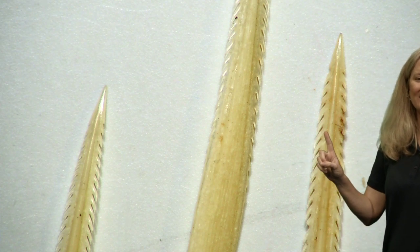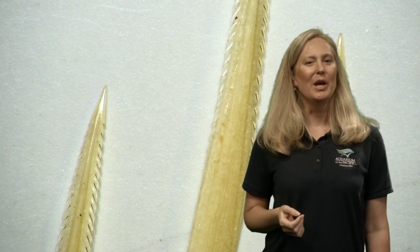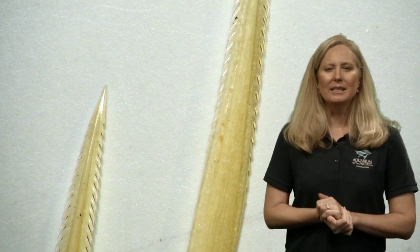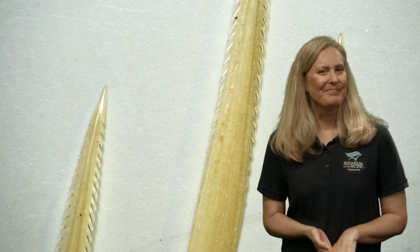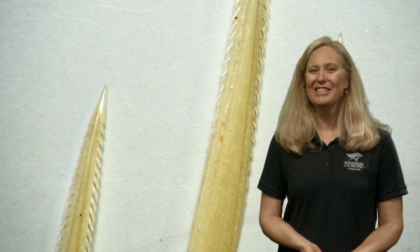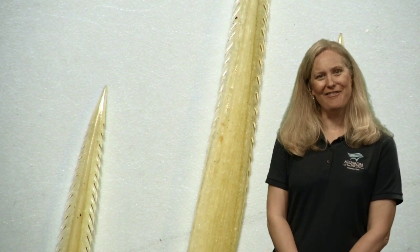We got to take a closer view of the stingray's stinger. Had you ever seen that before — did you know it wasn't on the tip of the tail? Now, can you think of another animal in the ocean that can use a sting to protect itself? Many of you are texting in about jellyfish. Connor wants to know more about jellyfish adaptations. Sea jellies are a perfect example of an animal with an adaptation to sting.